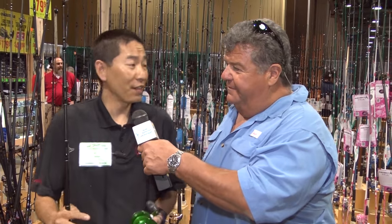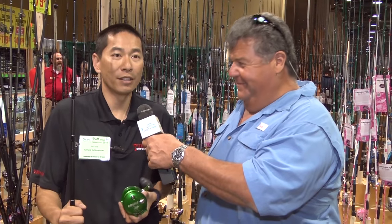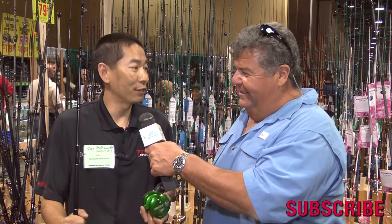Pretty much everything in our booth is priced to sell — best prices at the show. We've got a huge selection, tons of product; I still have trailers full of product, trying to make sure we don't run out of anything. All here at the Fred Hall Show — come on down. It's going to be an awesome time, and this is the one show you can't miss. If you're into fishing at all, you've got to come down to the Fred Hall Show, and you won't be disappointed coming to the Turner's booth to see all the great deals.